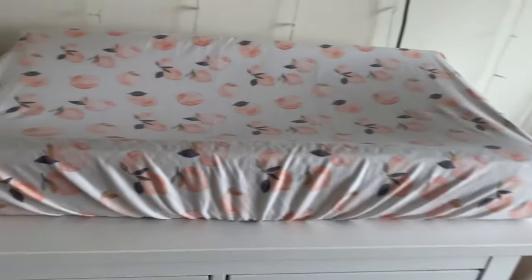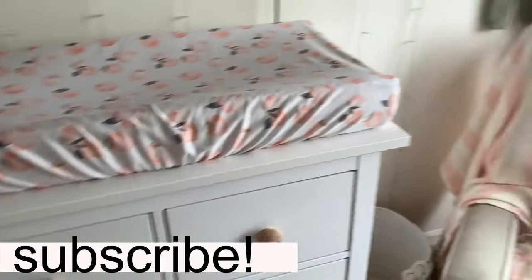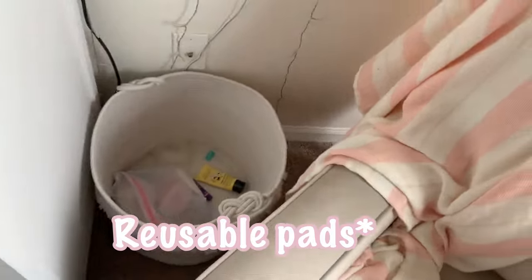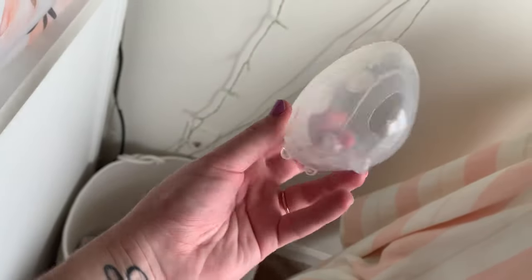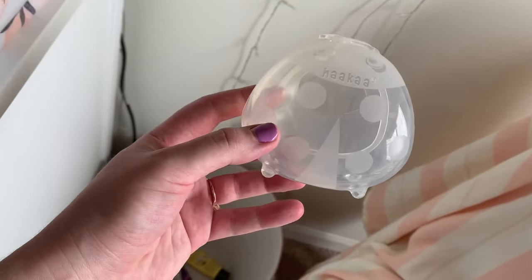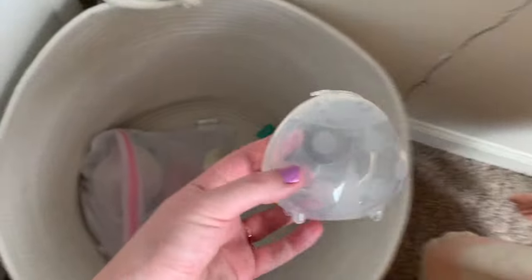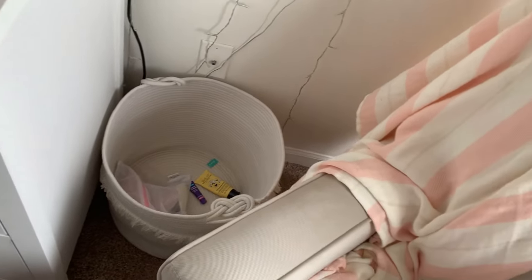Over here is a bucket I'm going to put all my nursing stuff in. Right now I have my disposable nursing pads and my Haka — this is a different type. I highly recommend this one because it's flat and it can go right in your bra, whereas the other one was big and would always pop off and get milk everywhere. If you're going to get a Haka, I recommend this little ladybug one. For those that don't know, you put this on the other boob when breastfeeding because the other one will leak, so you can catch and save the milk. I have my nipple butters and creams in there too.